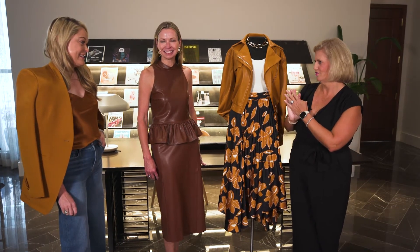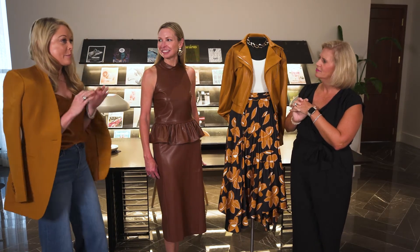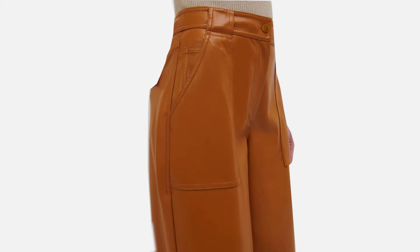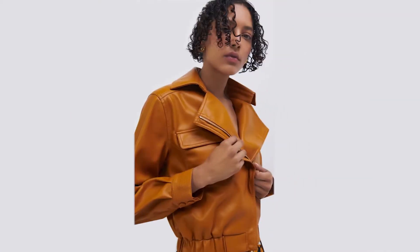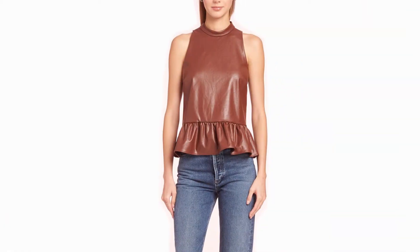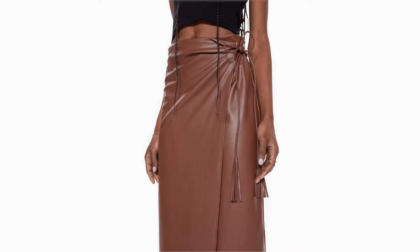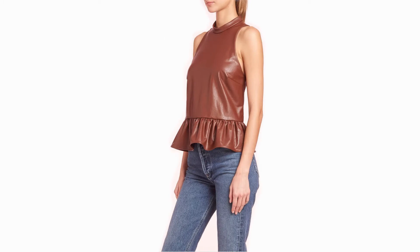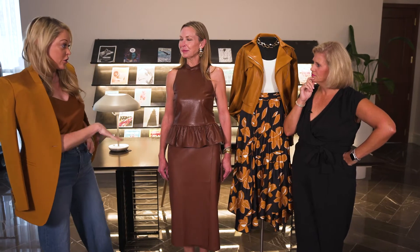We have Hilary in this beautiful vegan leather look. Vegan leather has been in — we've seen a lot of leather in the past few seasons, but it's taking center stage, head to toe. With feminine elements to it, the skirt here, which is so important, and then there's a little toughness with the leather. Where do you think Hilary would wear this? I think she could wear it to a cocktail party, dressed up, depending on her shoes, jewelry, and bag.